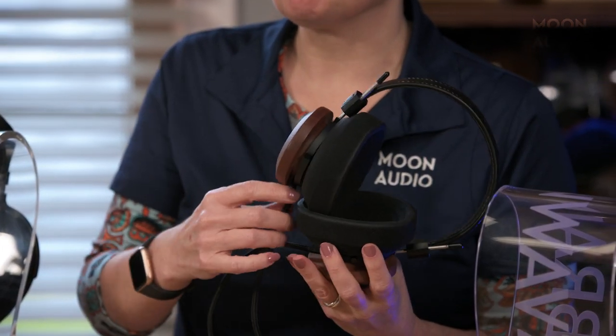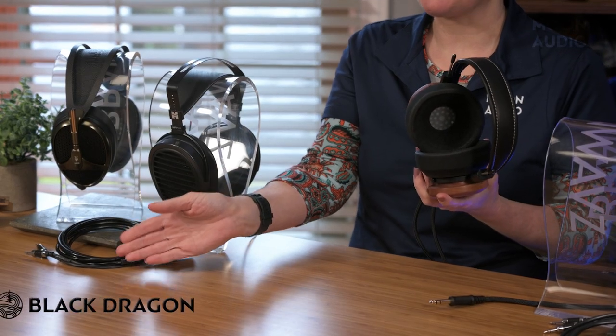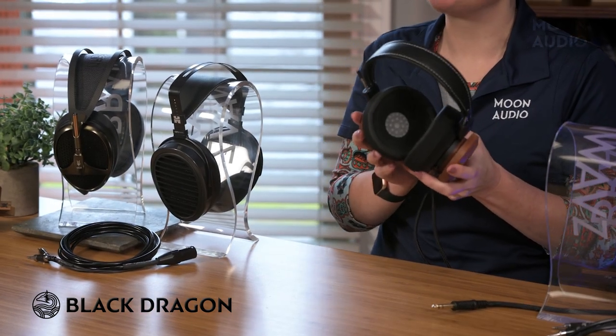Please note that Grado cables are hardwired to the headphone ear cups. If you would like to update your GS1000X with a Dragon cable, we can hack or hardwire your headphones to accommodate this. We recommend a Black Dragon Premium cable to add warmth and bottom-end weight.